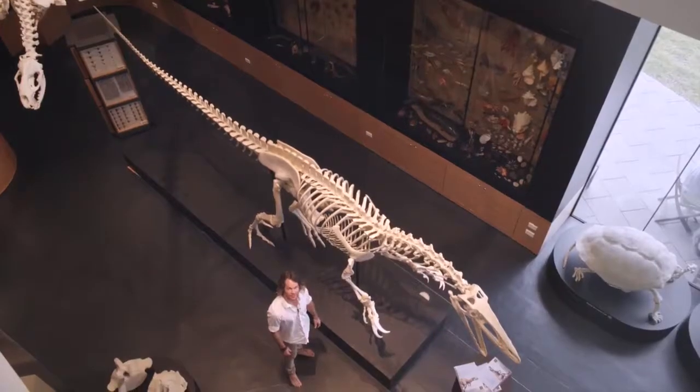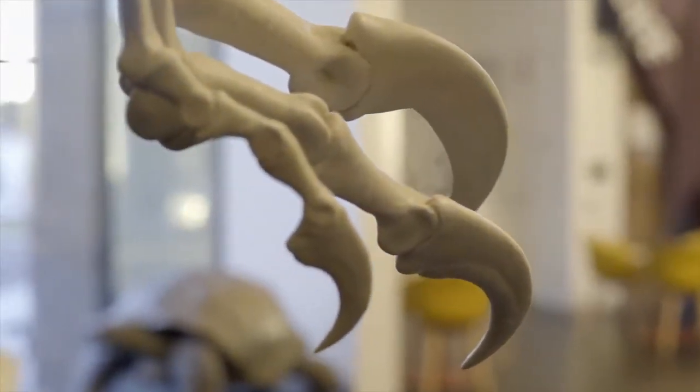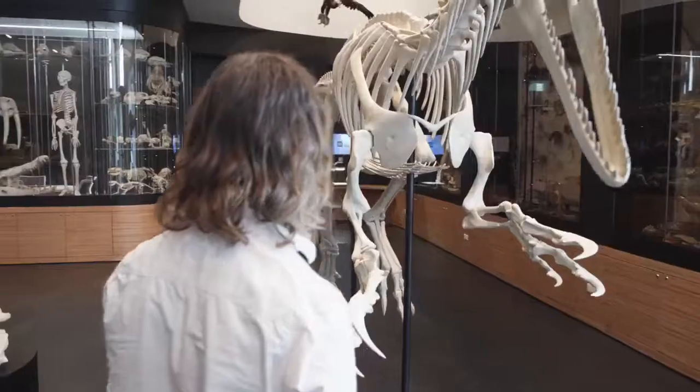I'd like to introduce you to Lightning Claw here at the Natural History Museum at UNE. The best discoveries in the world are made in museum basements — things that have been collected decades earlier and no one's looked at them in any detail. And someone comes along and opens up a drawer that hasn't been opened for 20 odd years and says, hang on, there's something interesting about those bones.